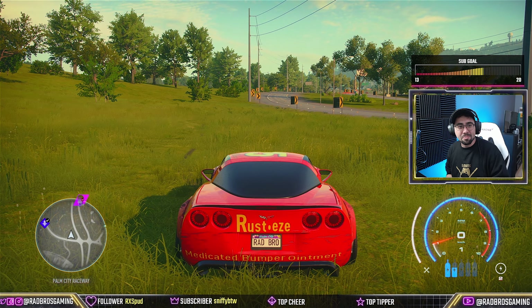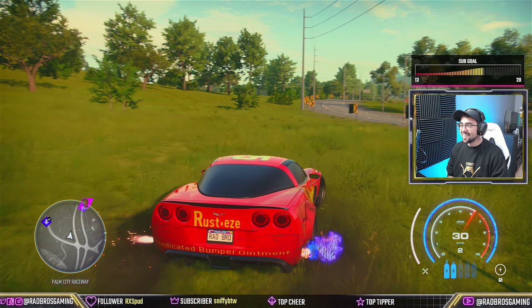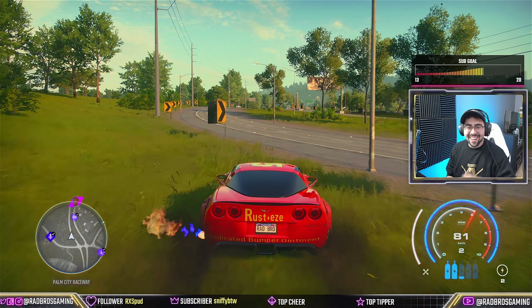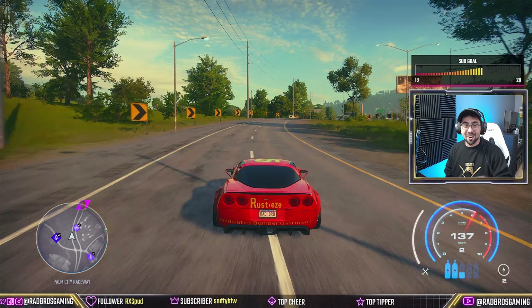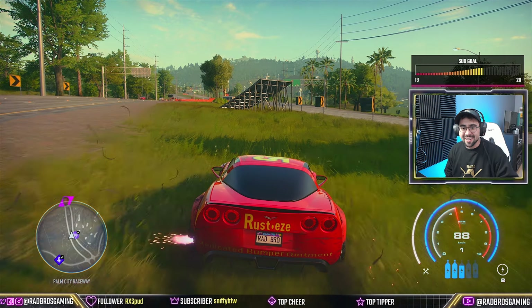No barrel roll today, Buddha - I am sorry. But you saw the top speed: 383! We got it. On to the next one - R34 Skyline coming up. Oh wait, hold on - R32 coming up. Let's go!